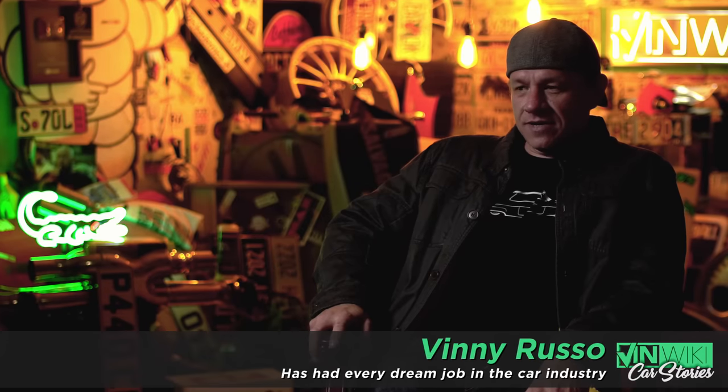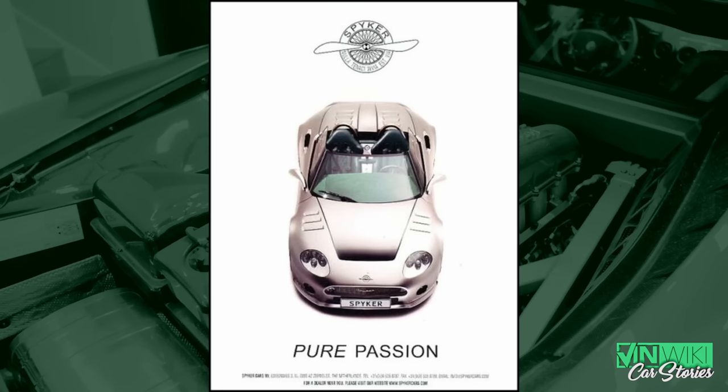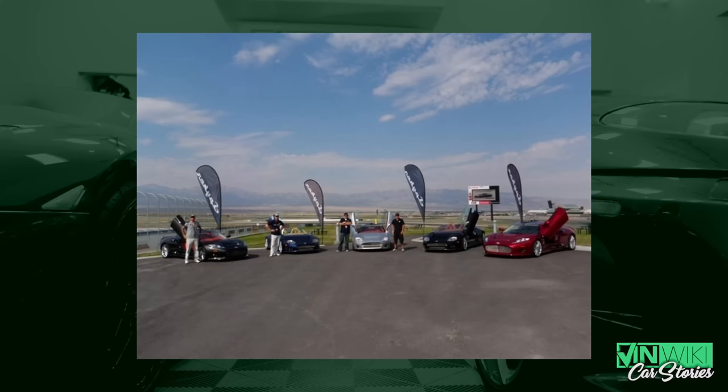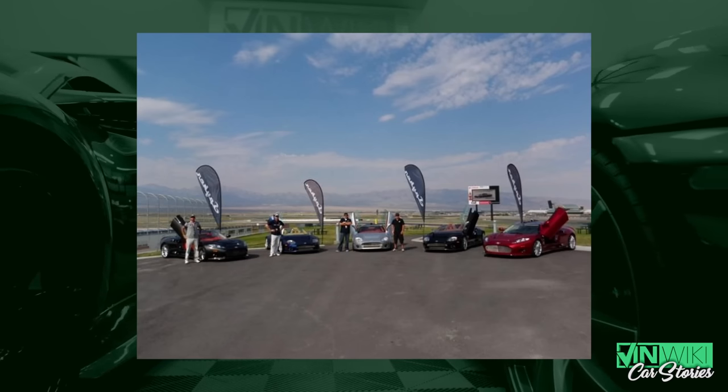Spyker came into my life in a unique way. When I was working at DuPont, they were advertising with DuPont and had a full page ad to try and promote the car and the brand. Back in the early 2000s, DuPont was where it was at. Nobody had seen the car in person — they had seen pictures of it — and nobody had driven the car. It was still a very early company and it looked like it wasn't even real.